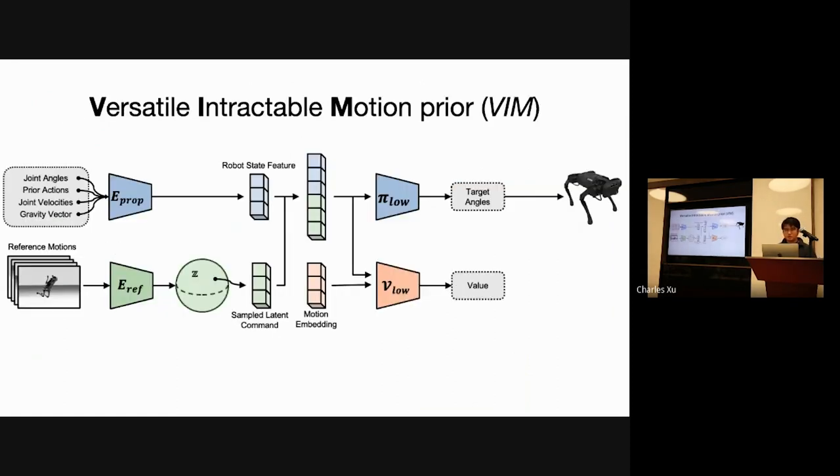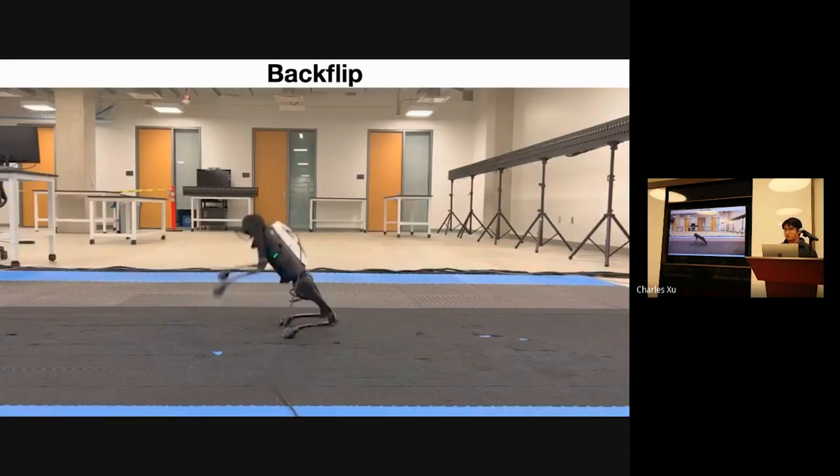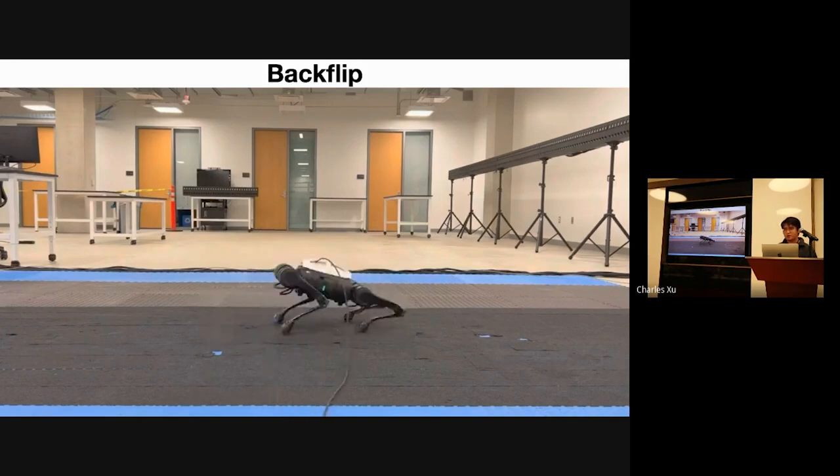Here's our controller structure. We have a reference encoder that encodes the reference motion into a latent space. We also have a proprioception encoder that encodes the robot state, and feeds them together to the global policy, as well as a critic for reinforcement learning training. We map the reference motion into a unified latent space, which can be used for different types of downstream tasks. Here we show the specific agile skills our policy learned.